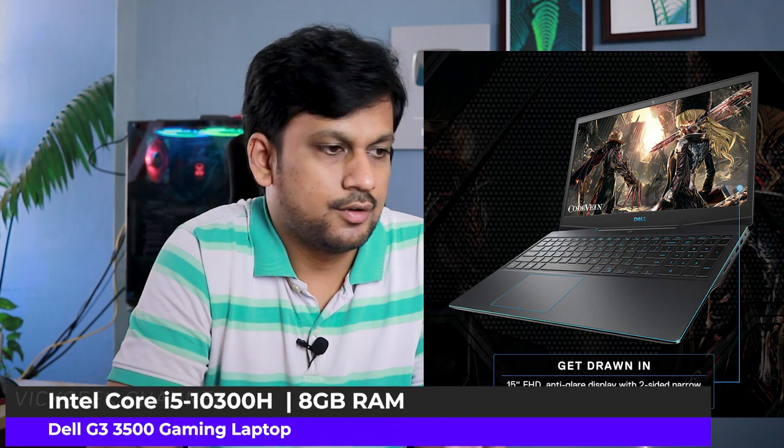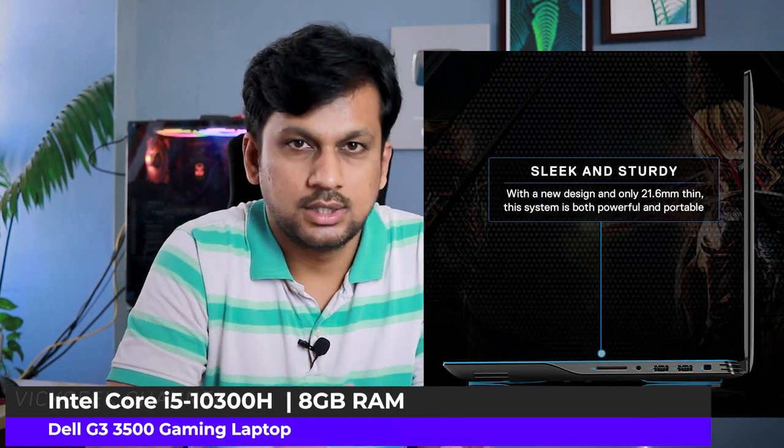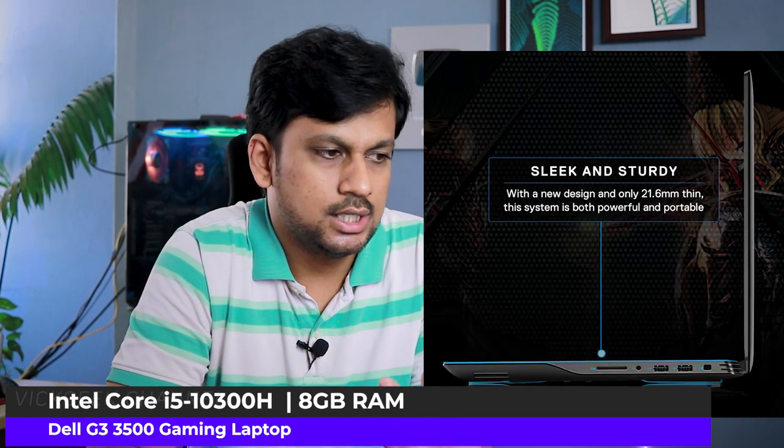Moving on — for Dell fans, there's the Dell G3 3500 gaming laptop with a 120 Hz screen refresh rate and a 15.6-inch Full HD display. This comes with the 10th generation Intel Core i5-10300H processor.